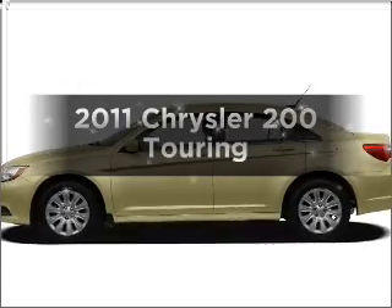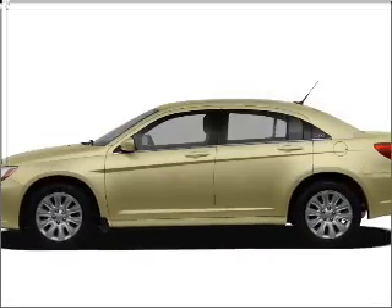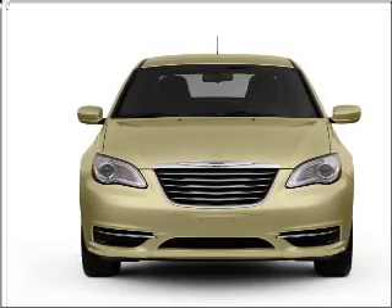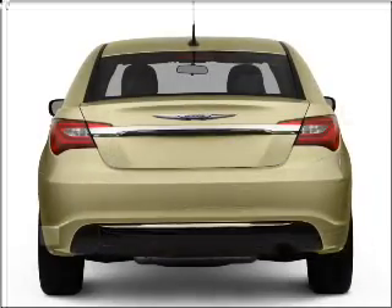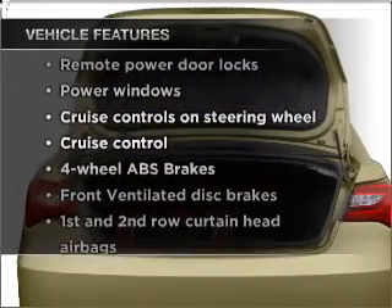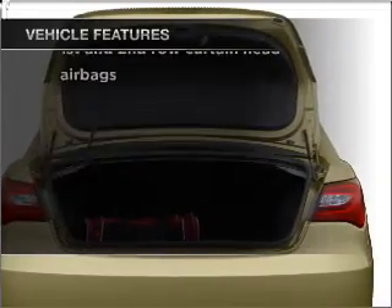If you're looking for an automobile with great attributes, look no further. With an efficient four-cylinder engine connected to a smooth-shifting automatic transmission, the anti-lock braking system will keep you safe on the road. And with these notable features, you won't want to miss out on the opportunity to own this amazing ride.